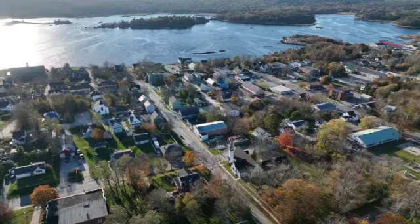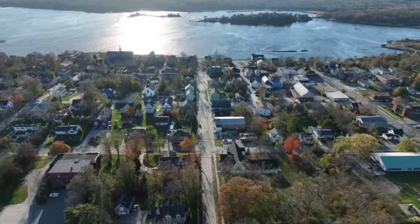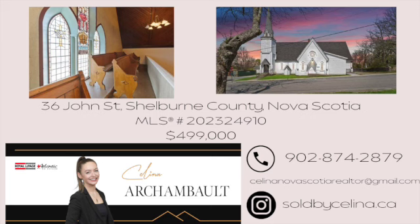Thank you for joining my virtual open house tour for 36 John Street. Should you have any inquiries, feel free to get in touch. You can find additional details on my website at soldbyselina.ca. For any real estate needs — whether buying, selling, or seeking assistance in Nova Scotia — please contact me, and I look forward to hearing from you. Thank you.